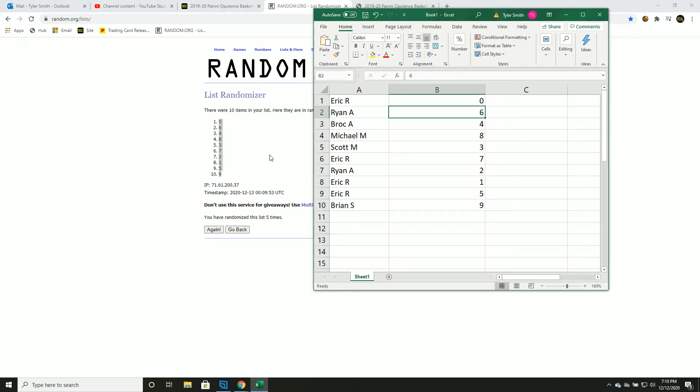Eric: zero. Ryan: six. Brock: four. Michael: eight. Scott: three. Eric: seven. Ryan: two. Eric: one and five. Brian: nine.